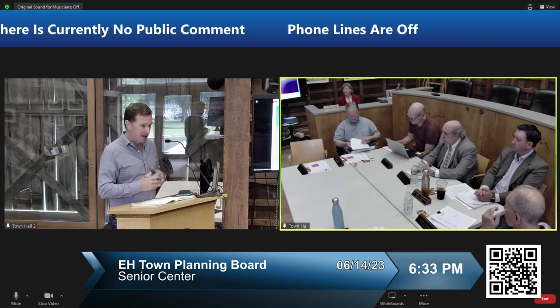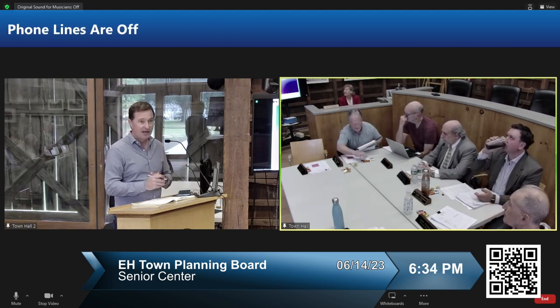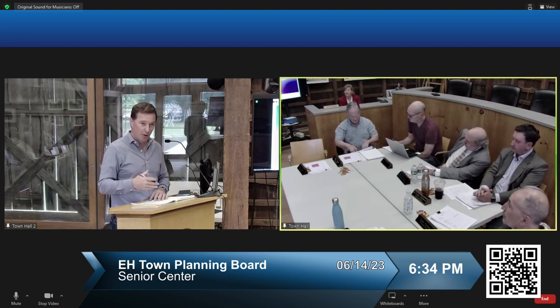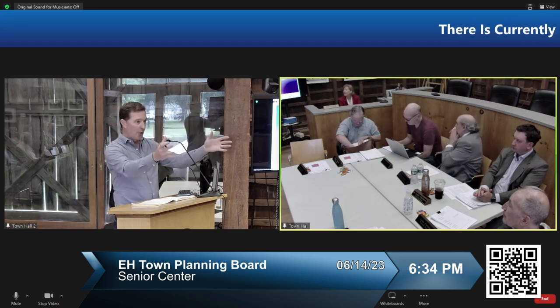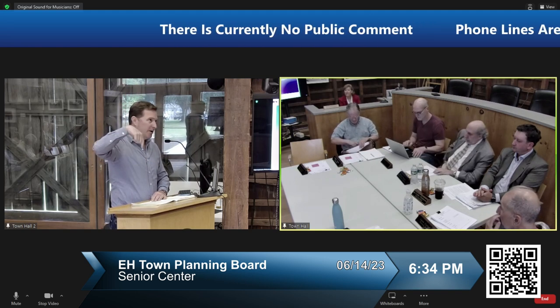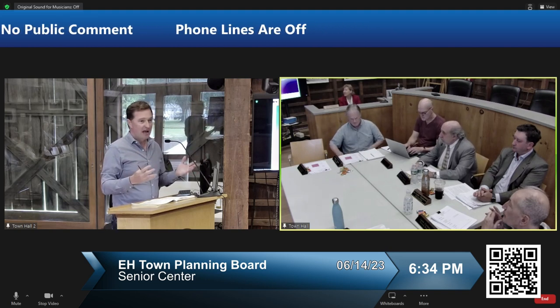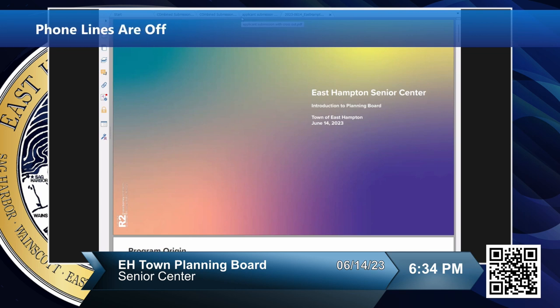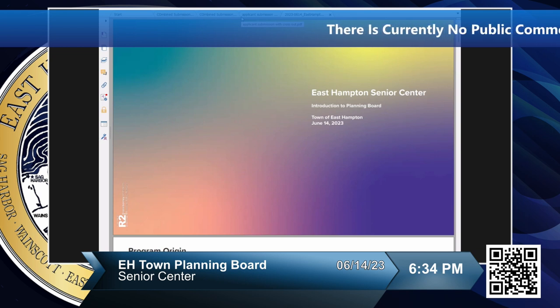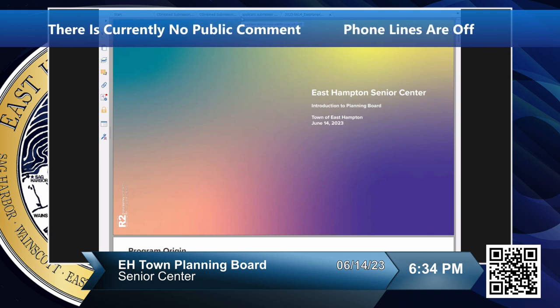The site you will be presented with information about tonight is a new site — not off Springs Fireplace Road where the current site is, but off Abraham's Path. If you're familiar with the Terry King Ball Field, there's a stretch of woods off to the right. Up until about two years ago, that was a 14-acre parcel owned by one family for a long time. They decided to make available to the town about seven acres of that property, accessed through a flag strip.